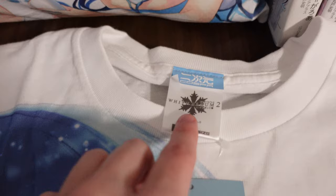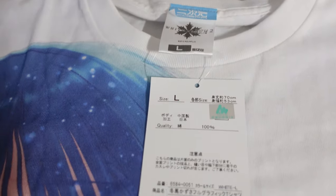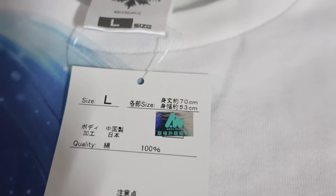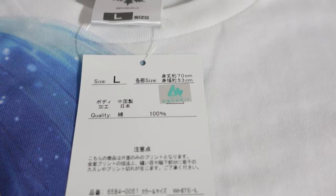This shirt is a size L. Pretty much all White Album 2 shirts come as default size L — they rarely make any other sizes. It does have the official AquaPlus logo, so this is not a rip-off product; this was a licensed t-shirt.